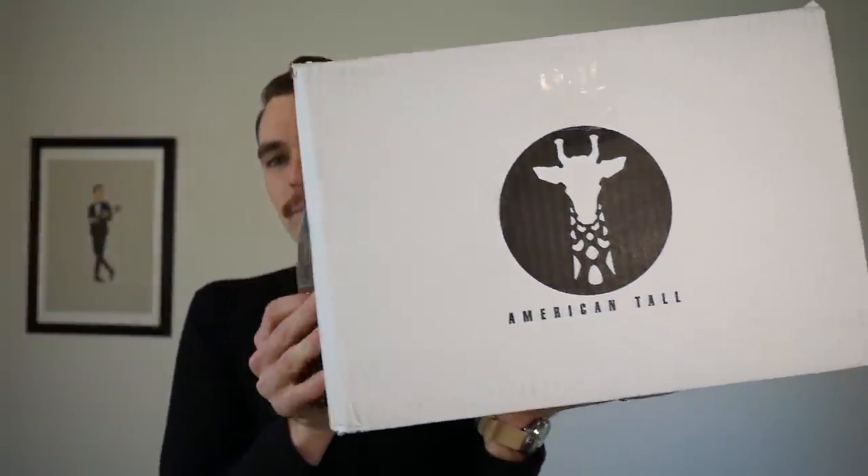Today we are talking about a not so subtly named company, American Tall, with a big giraffe. This is another great recommendation from you guys. This company specializes in clothing for men 6'3 and above. Here's a shot of their sizing chart — I've never seen these sizes, and that's a huge plus for me because I'm 6'4 and I do have trouble shopping at mainstream brands like Banana Republic and J.Crew.